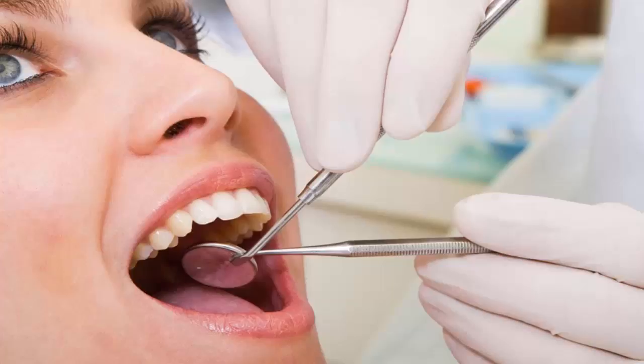If not treated, it can advance to periodontitis and lead to further complications. The primary cause of gum disease is poor oral hygiene, resulting in plaque buildup along and under the gum line. Plaque builds up when bacteria attach to the tooth and gum margins.